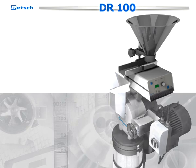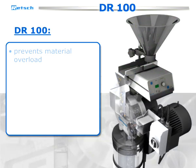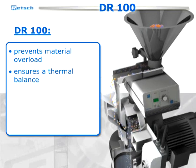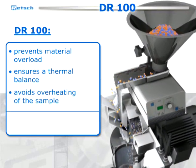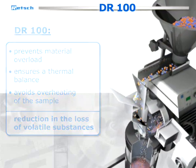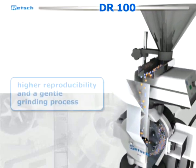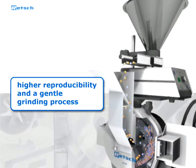If larger amounts are to be processed, RETCH offers the sample feeder DR100. It prevents material overload, ensures a thermal balance during the entire comminution, and avoids overheating of the sample. This leads to a significant reduction in the loss of volatile substances. Therefore, as a result of less material stress, the DR100 allows a higher reproducibility and a gentle grinding process.